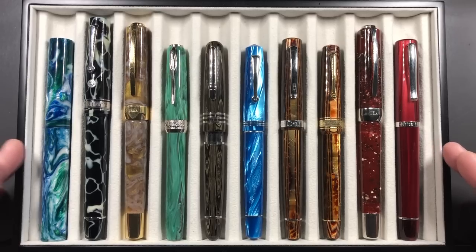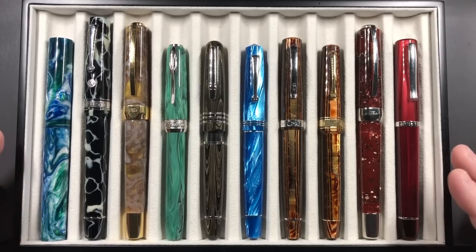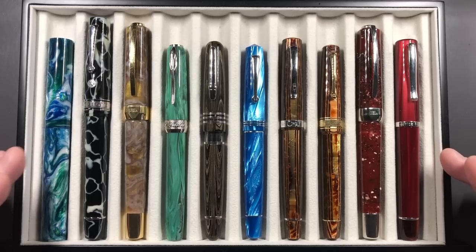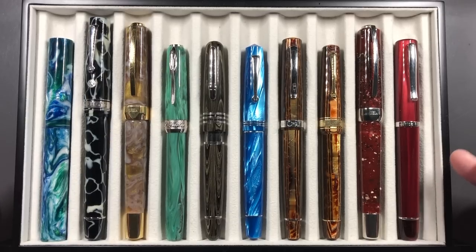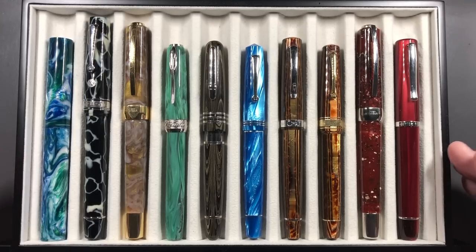I recorded the top 30 and top 20 videos a couple of weeks ago, and since then I've come down with the flu and I'm still suffering a little bit. In those last couple of weeks for this top 10 list, I've changed the pens almost daily because I'm still not sure which should make it. If you ask me tomorrow, or in a week or two, or in a month, obviously that list is going to change.